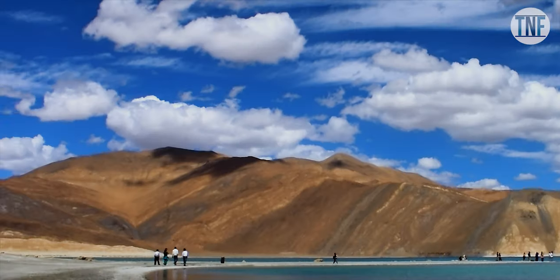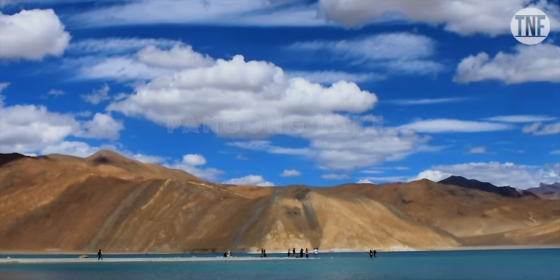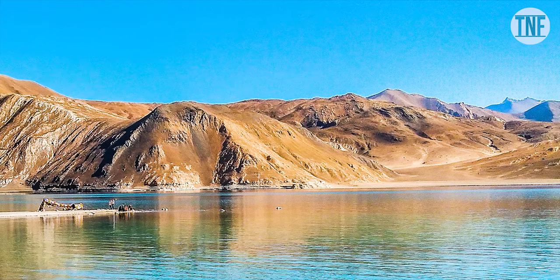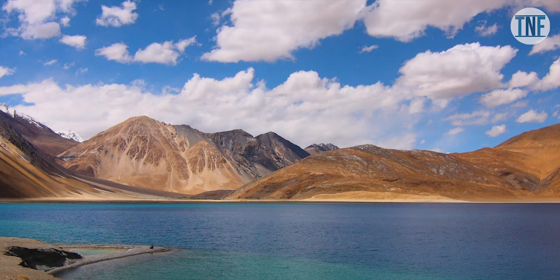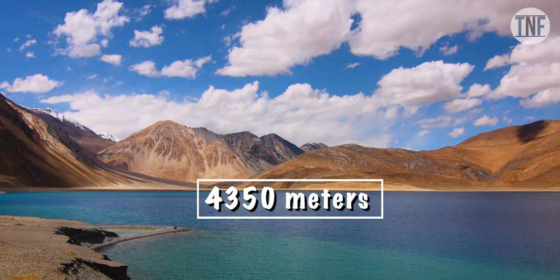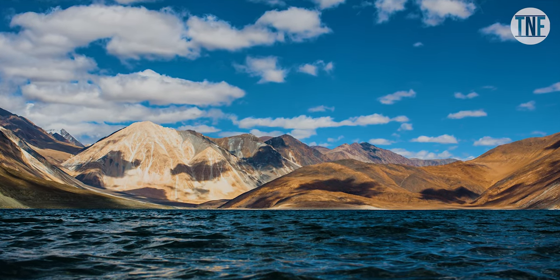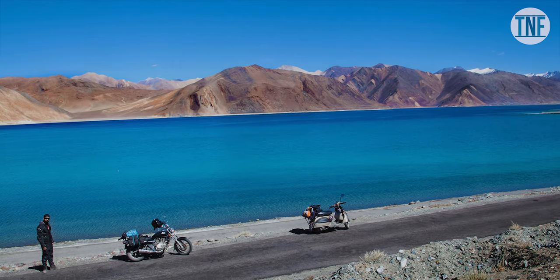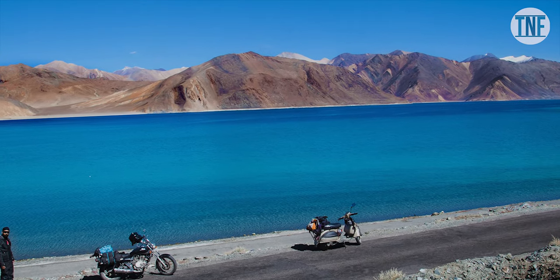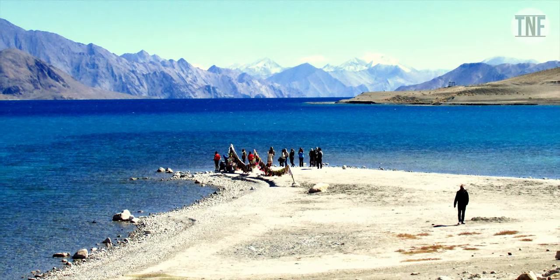Day 4: Go to Pangong Lake from Nubra Valley. It will take almost 7-8 hours to reach Pangong Lake from Nubra Valley. Located at a height of 4,350 metres above sea level, this beautiful lake is one of the most famous tourist spots of the region. Due to its tranquility, the place attracts numerous tourists every year. The unique feature of this lake is its changing colour.